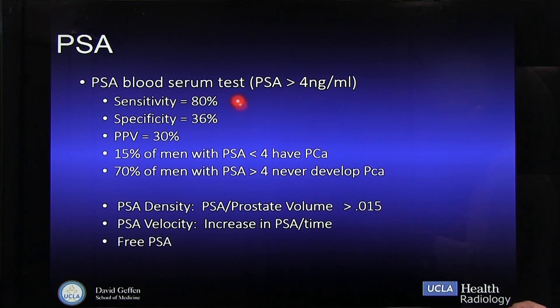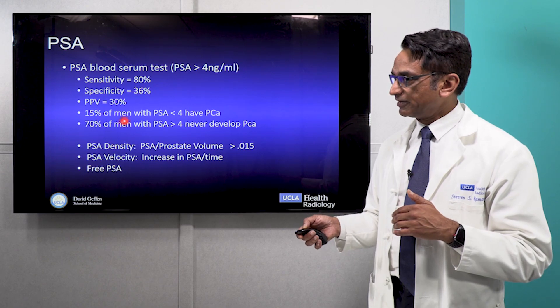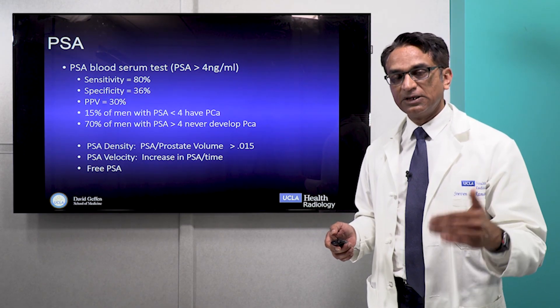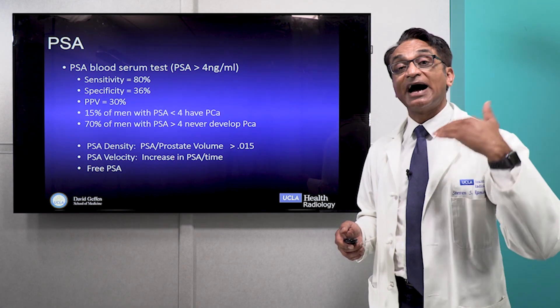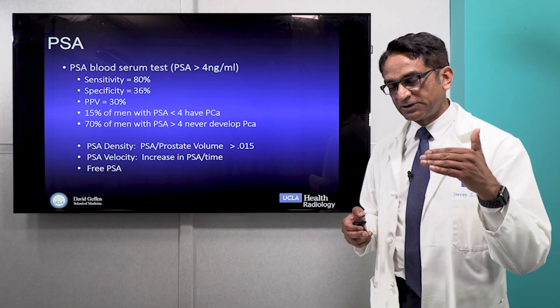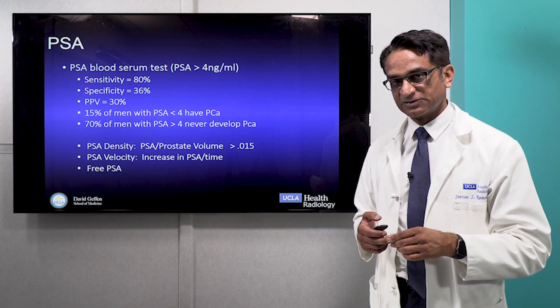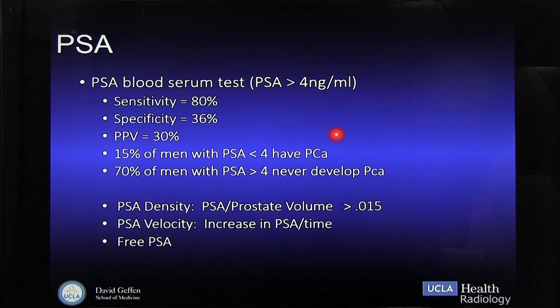It only detects about 80% of all prostate cancer — that's the sensitivity. In an elevated PSA above 4, the specificity is only about 35-36%, meaning that two-thirds of men with an elevated PSA never have prostate cancer. And if a man has an elevated PSA, only 30% of them will have any prostate cancer. The idea in prostate cancer is who has it, and more importantly, who has high-grade prostate cancer, because those are the ones we really want to act on. 15% of men with a PSA less than four have prostate cancer, and 70% of men with a PSA greater than four have no prostate cancer.